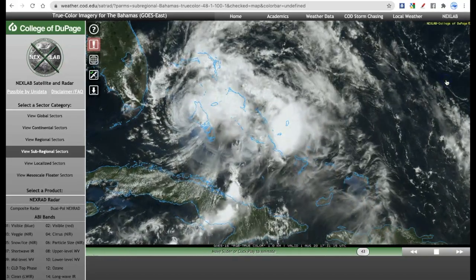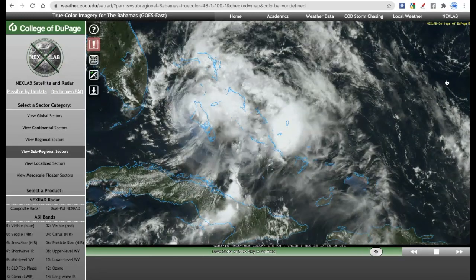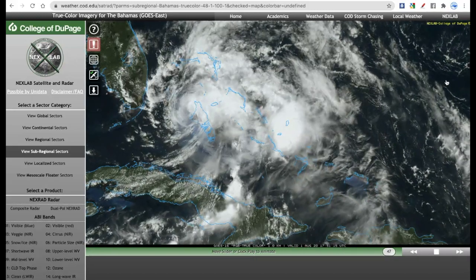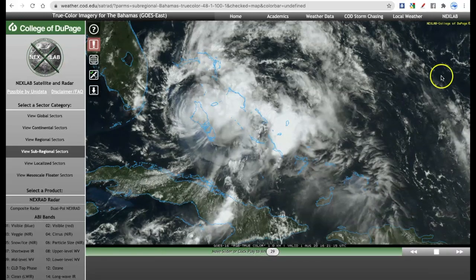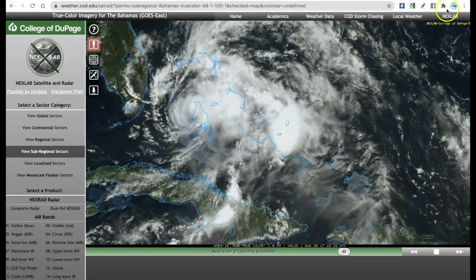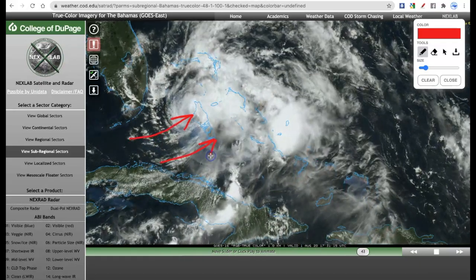That has been an interesting development overnight. A lot of model guidance did have Isaias weakening on its approach to Florida or struggling mightily. And that is exactly what it is doing today. As you can see on the visible satellite imagery, it does not look like much of a hurricane at all. You can see evidence of spin in the lower level center, but that is now exposed. When that becomes exposed, it becomes very vulnerable to drier air intrusion and more wind shear. Right now, what's causing this is wind shear out of this direction, literally blowing the top off of the hurricane.